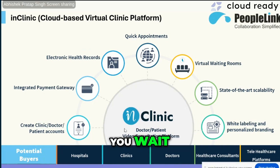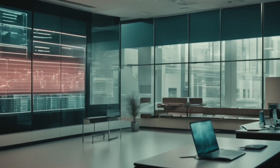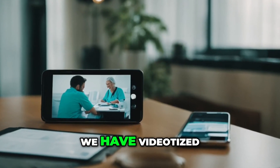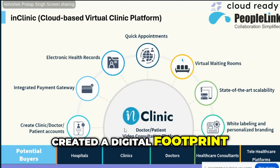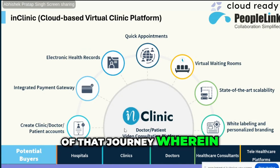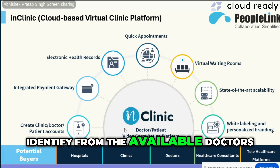You go to the doctor, wait in the waiting room, meet the doctor, present your reports, get a prescription, and come out of the hospital. We have digitized this entire journey and created a digital footprint wherein the patient can register and identify from the available doctors.